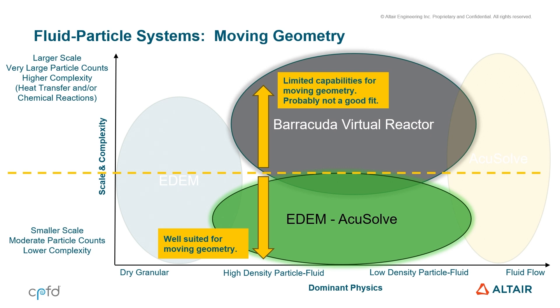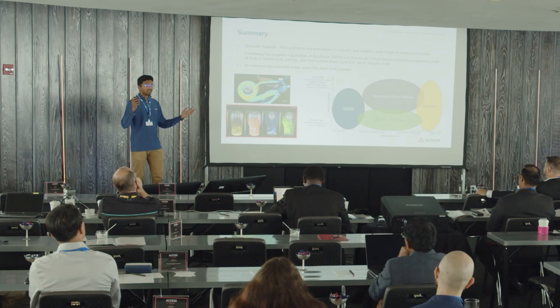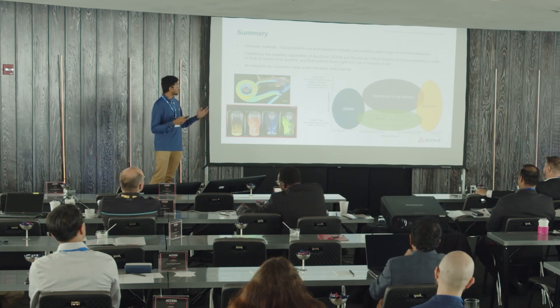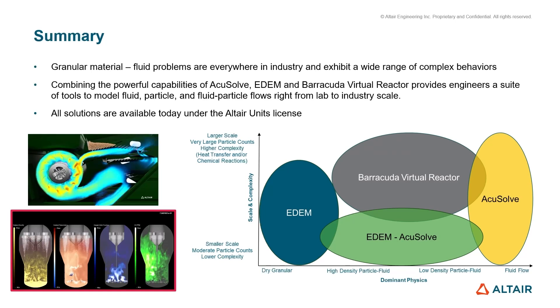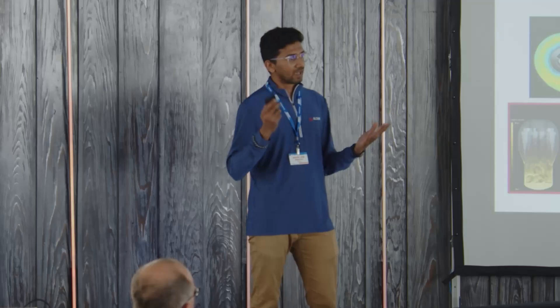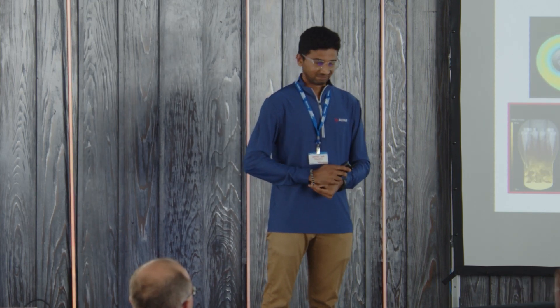In summary: if you want pure DEM or a DEM-CFD combination, that is when you would want to use Altair. Otherwise, Barracuda is doing what you want anyway. Granular fluids are everywhere and very complex to understand — that's why we're all here. We have Barracuda, AccuSolve, and EDEM as all the solutions that can be used to understand these complex flows. Finally, all of these solutions are available under a single license — you don't need multiple licenses. It's all available under the Altair Units model. That's the end of my talk, and I'm happy to take any questions.